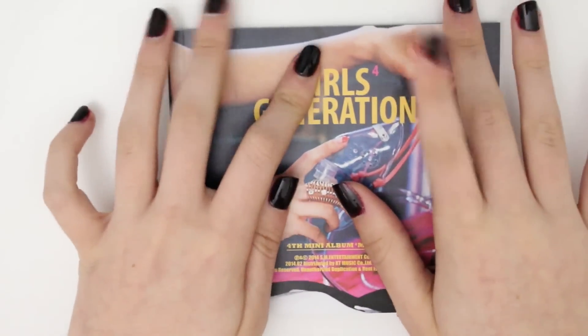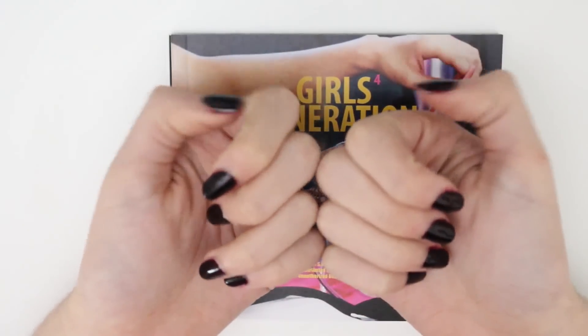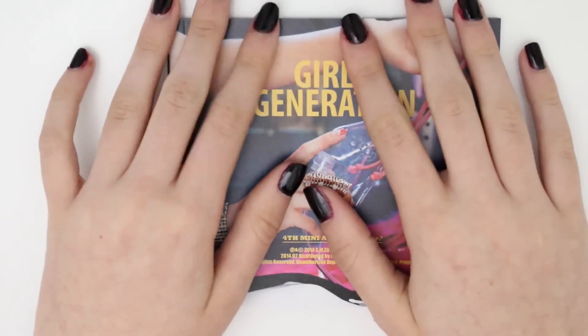That's it for this week's unboxing video. If you enjoyed, be sure to leave a thumbs up, subscribe for more, and leave a comment down below. Bye!